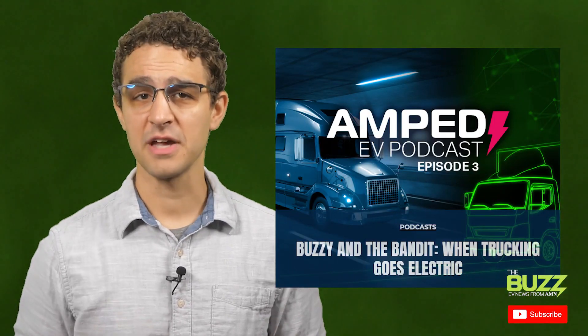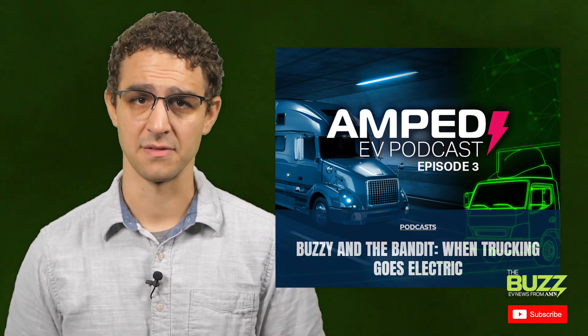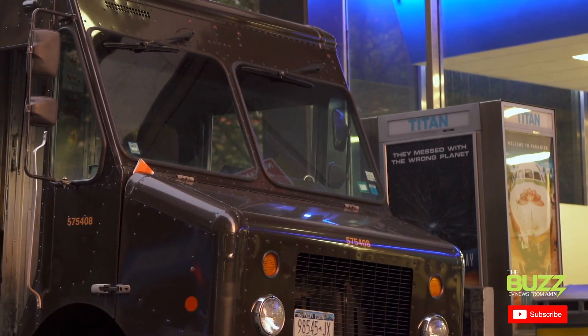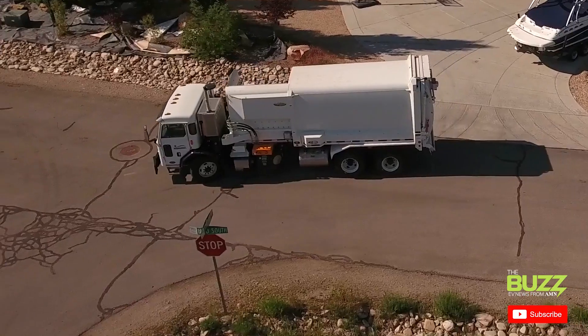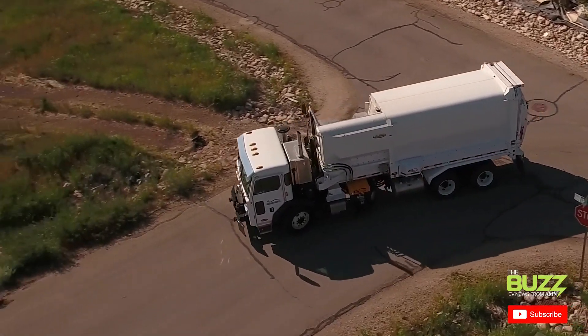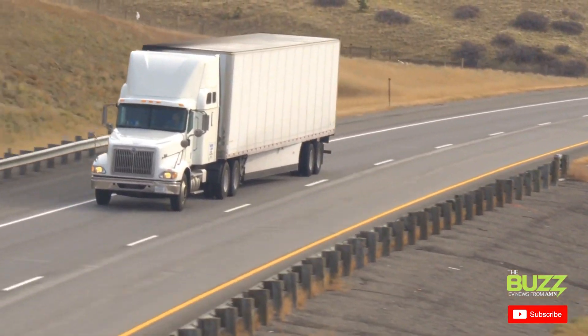That's because, like I recently discussed on the latest episode of the Amped EV podcast, manufacturers have found that different fuel sources tend to work better for certain applications. While a more standard lithium-ion battery electric truck might work well for delivery or garbage truck applications thanks in large part to regenerative braking opportunities, hydrogen fuel cells are showing a lot of promise in long-haul heavy-duty applications.